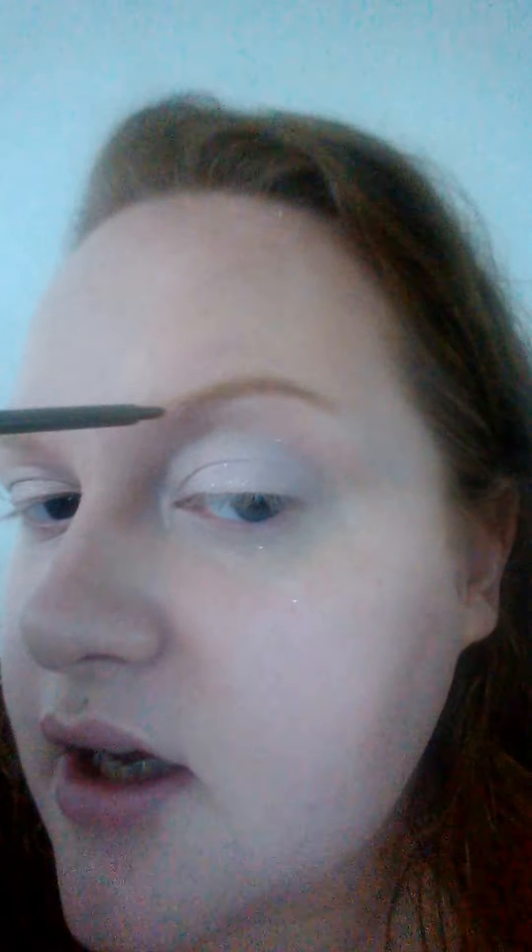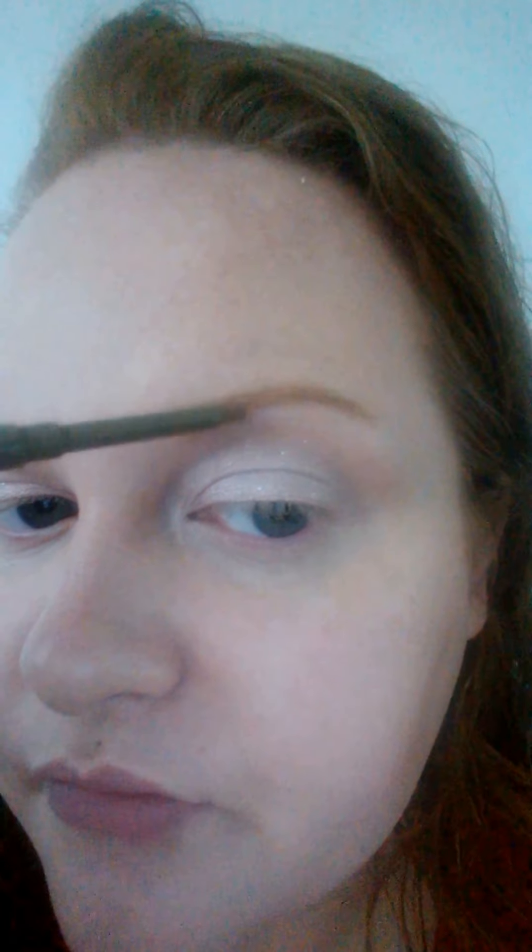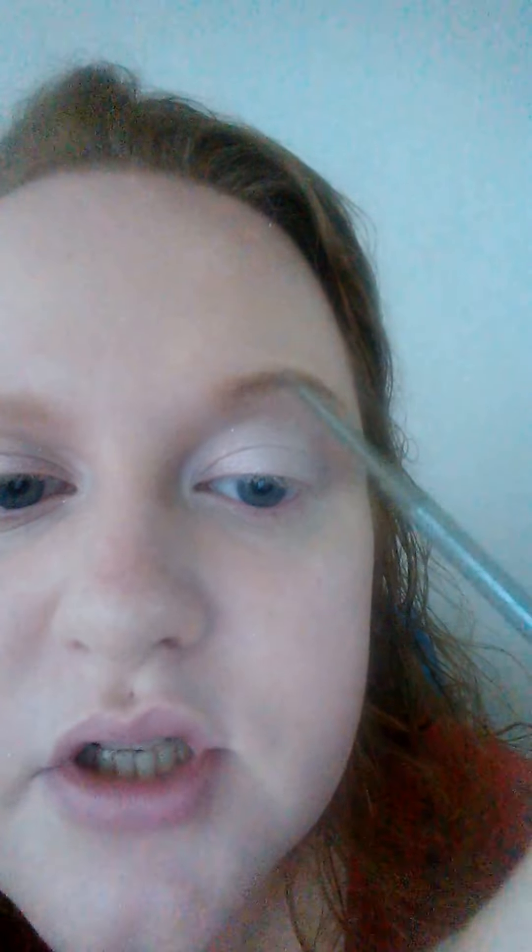I'll darken them a little bit if I'm doing a really heavy smoky eye because it just balances the face, but generally speaking this is all I'll use. As soon as I'm filming though, I'm going to go a bit mad and use loads of products — well, two other products besides this one.